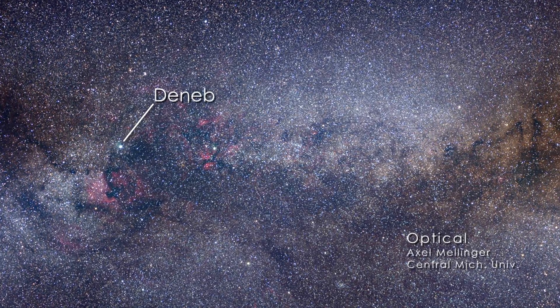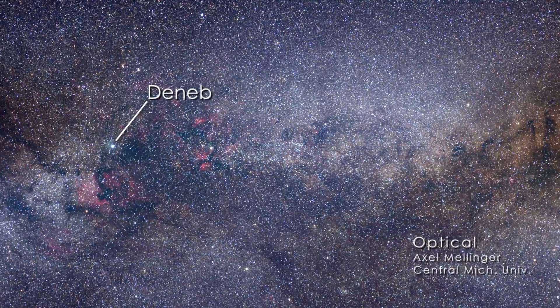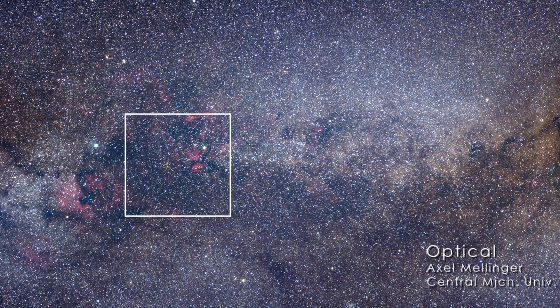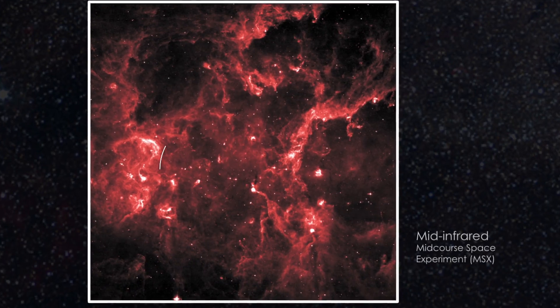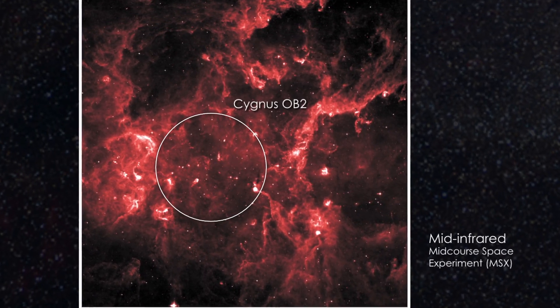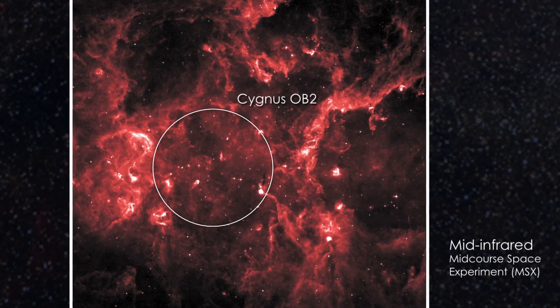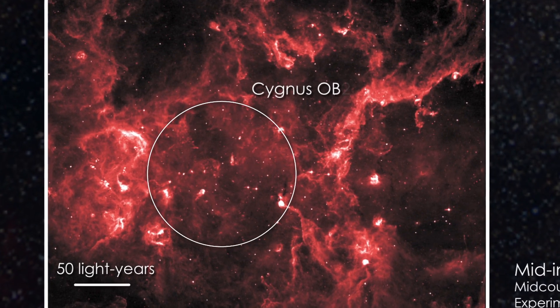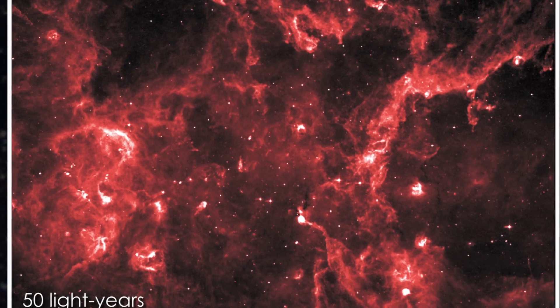NASA's SWIFT and ESA's XMM-Newton satellites have used their X-ray telescopes to watch the interaction between a pair of gigantic stars. This is a stellar grouping called Cygnus OB-II, one of the richest collections of hot, massive O-type stars in the galaxy. Unfortunately for optical astronomers, this spectacular site is mostly hidden by dust clouds.